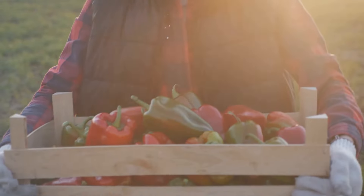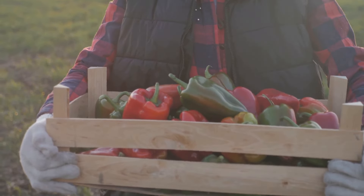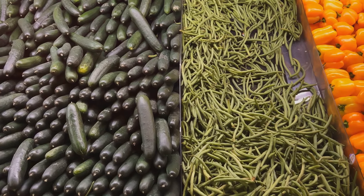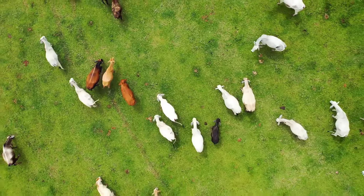But what about additives? Conventional foods often contain more artificial additives, such as preservatives, colorings, and flavorings, compared to organic foods. While many of these additives are considered safe, some people may choose to avoid them due to personal health beliefs or potential allergic reactions.